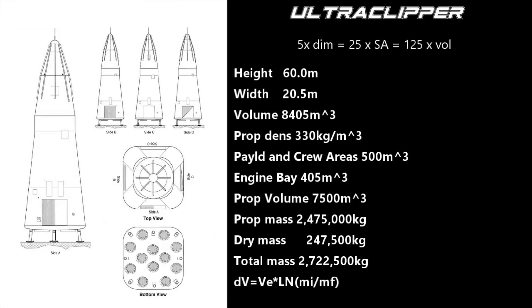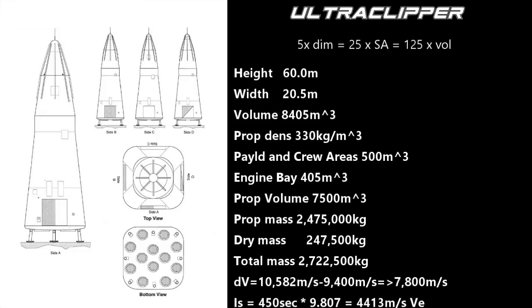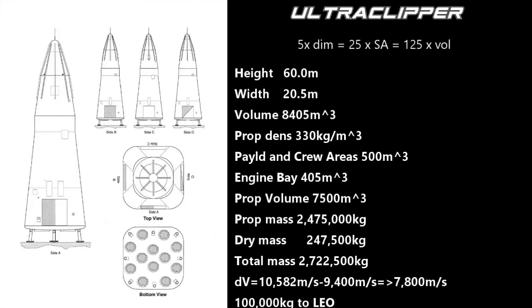If we launch this thing, where will we get? Without a payload, this rocket has a delta-V of 10,582 meters per second, assuming an average specific impulse of 450 seconds. We will use 9,400 of that to get to low Earth orbit, with an orbital velocity of about 7,800 meters per second, losing the rest to aerodynamic and gravity drag. We should be able to get 100 tons to low Earth orbit. We release the payload, then burn a little delta-V to get back into the atmosphere, where air friction will help us slow down so we can land.